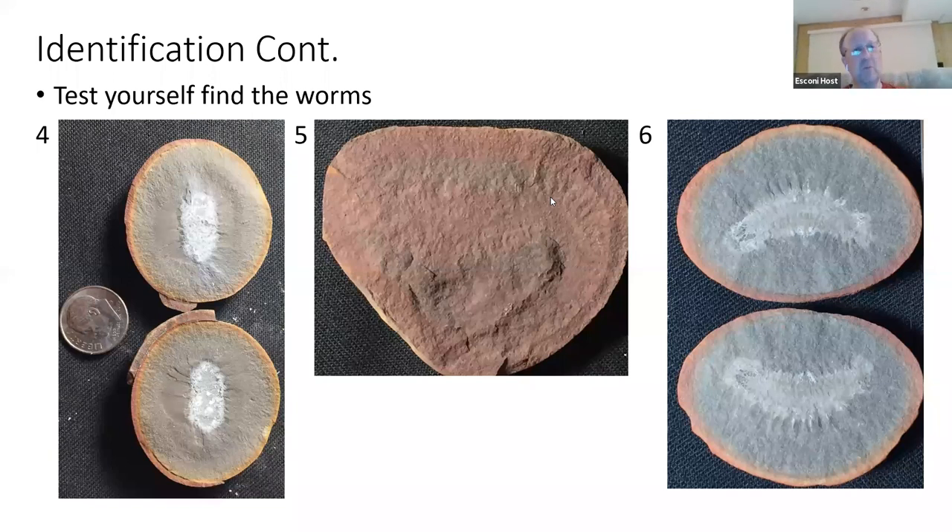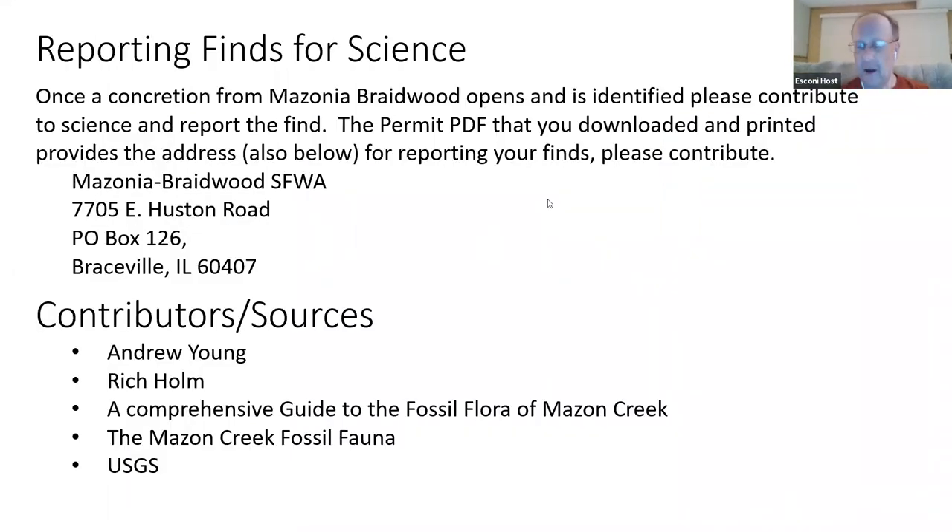One more piece — reporting findings to science. Those of you who have the permit from Mazonia Braidwood, at the very last page there's a place where they'd like us to report our findings. I've been very bad at doing that myself, but it's a nice way to contribute to science. I have the address here if anybody is interested.